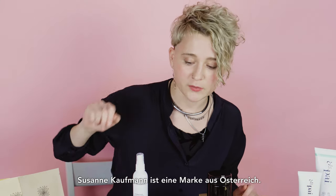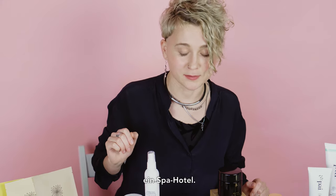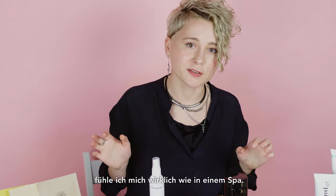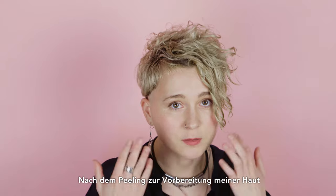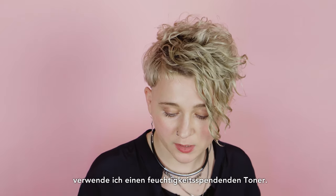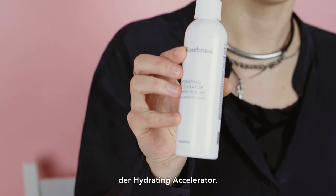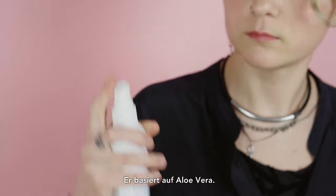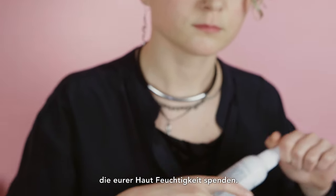Susanna Kaufman is a brand from Austria and she has a spa hotel in the Alps. When applying these products I really feel like I'm in a spa. After peeling, to prepare my skin for mask application, I'm using a moisturizing mist. My favorite one is the Josh Rosbrook Hydrating Accelerator — it's very good for dry skin. It's based on aloe vera and has fatty acids and essential oils which moisturize your skin.